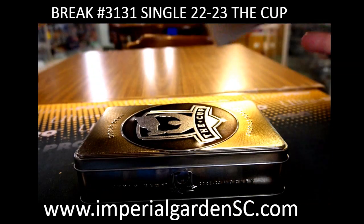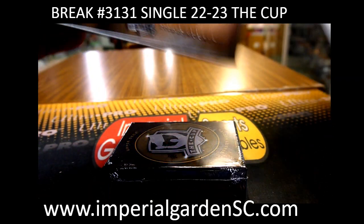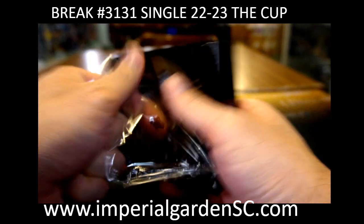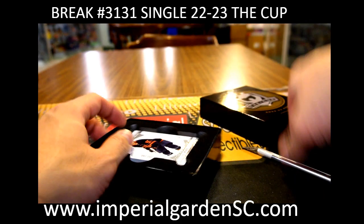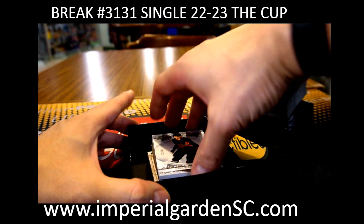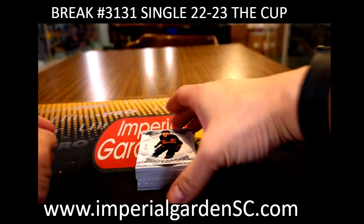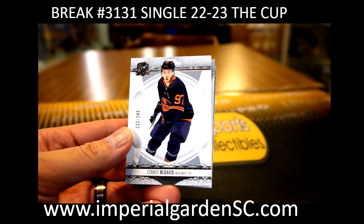Box number three tomorrow. SPA again, and then we do have some premier pre-sells right up on the site or on eBay — a lot of stuff already rolling out. Okay, so we are kicking off with Connor McDavid, 232 out of 249 for the Oilers, going out to Jeff jkitter and Hayden Hodgson.